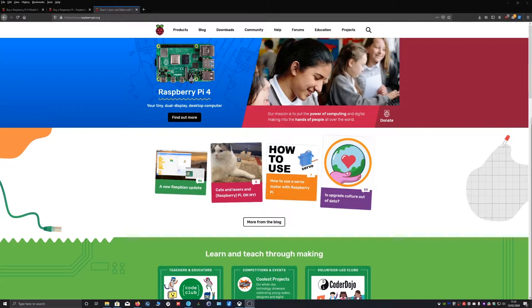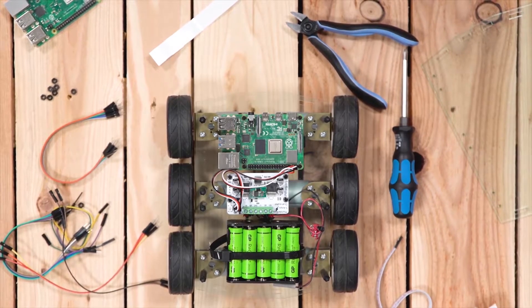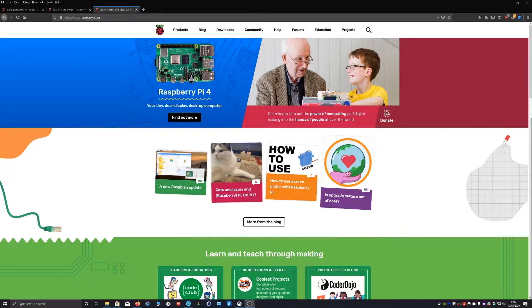Hello everyone and welcome to our new YouTube series. In this series we are going to be looking at the Raspberry Pi and how it can be used to perform certain jobs that can improve your workflow, security and automate tasks that would normally take up much of your time to do manually.